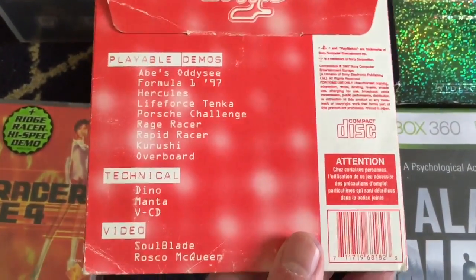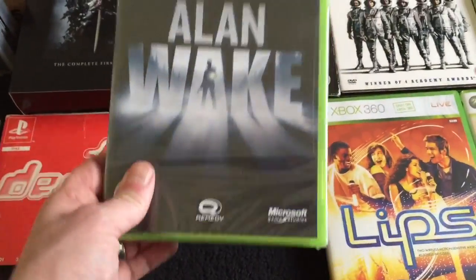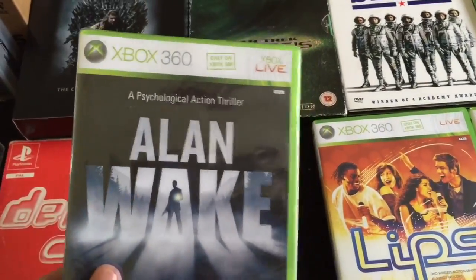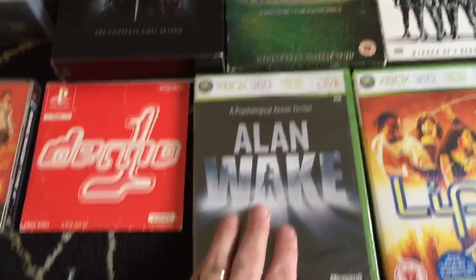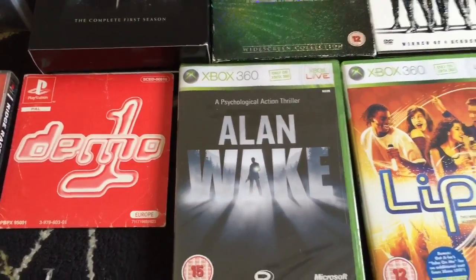This is a sealed Xbox 360 game - Alan Wake, psychological action thriller. I've heard good things about that, so I'm looking forward to playing it. And I'll sell it after I've played it.